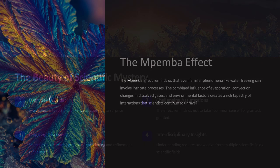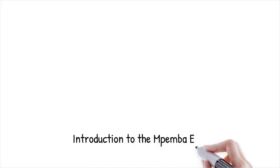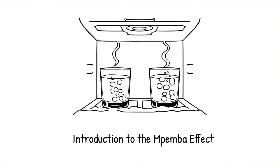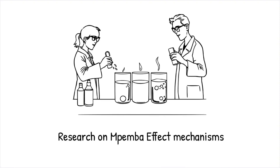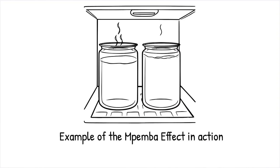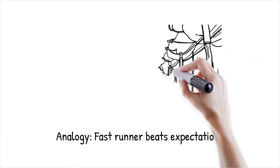Will further research eventually pinpoint a single cause? While it remains a topic of debate, the consensus is that multiple factors work together to produce this unexpected behavior. The Mpemba effect describes the counterintuitive observation that, under certain conditions, hot water can freeze faster than cold water. This phenomenon has been observed anecdotally for centuries and was formally documented in the 1960s. Despite numerous studies, a single universally accepted explanation has not yet been established. Historical records show that the Mpemba effect has been noted by scientists and laypeople alike, sparking curiosity and debate over the centuries.